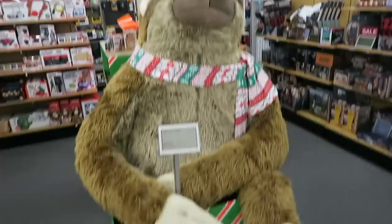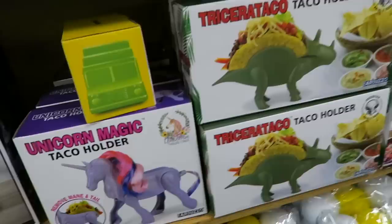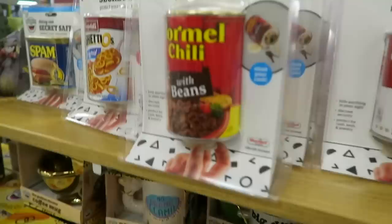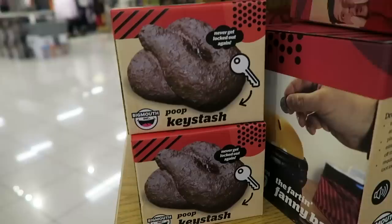Alright guys they might not have gnomes here but they do have a giant sloth. We have now moved on to looking at some of these little gifts and these are so hilarious - they have a unicorn magic taco holder and a Tricera taco. They also have a chicken noodle soup that's actually a safe where you can hide your money or your valuables. And then they have Hormel chili and my mom just showed me spam - these are hilarious. Oh my gosh, it's poop and you can hide a key in it - you put it outside and no one will grab it because they think it's poop.